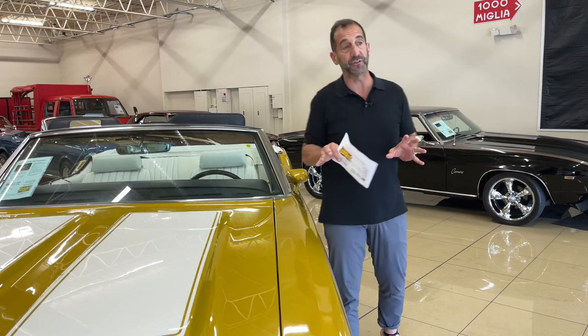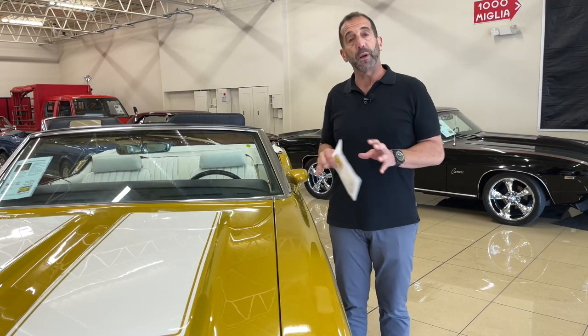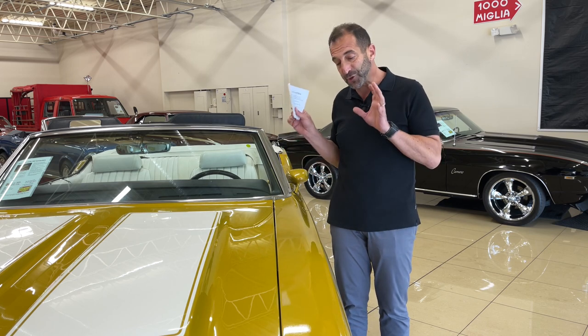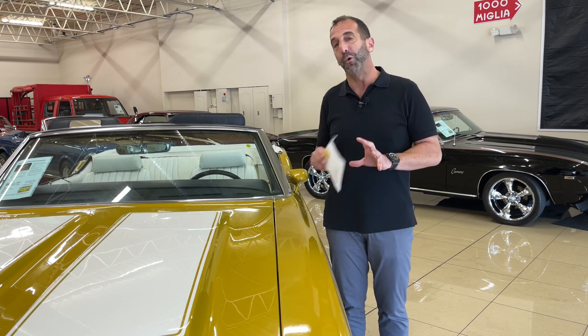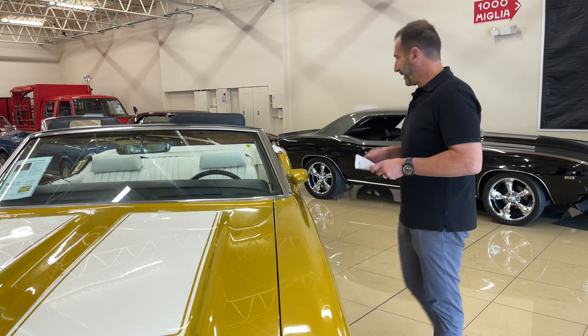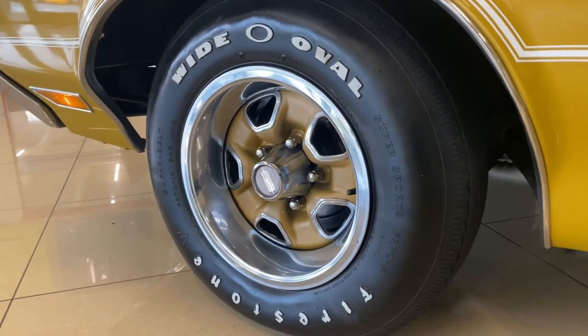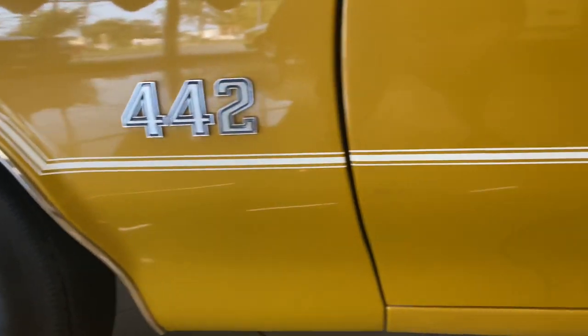We talked about the last year of these run of cars. The next part would be matching numbers and authenticity. Saturn gold paint - this is so era correct. What a great color for the '70s. The white interior, white top, white stripes, white letters on the tires, and then that W30 stripe that's on the side there.